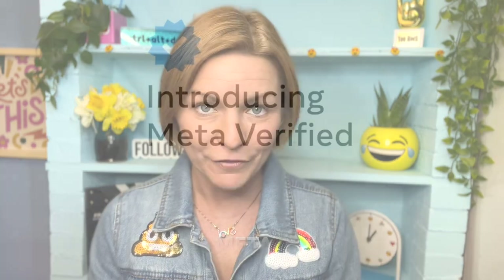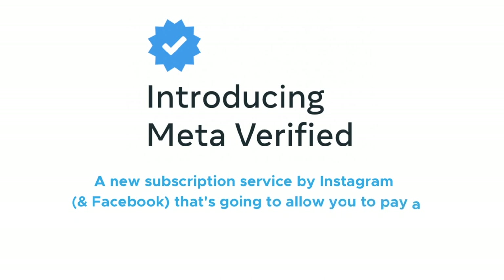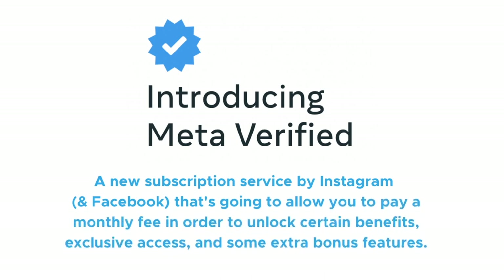Let's first start with the what. What is Meta Verified? It is a new subscription service by Instagram and Facebook that's going to allow you to pay a monthly fee in order to unlock certain benefits, exclusive access, and some extra bonus features. Plus, you'll get that verified check mark right next to your name. It's actually very similar to the new Twitter verification subscription service.